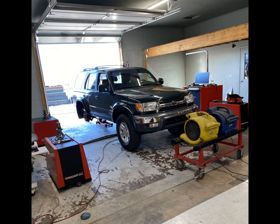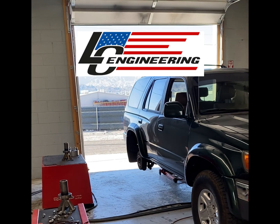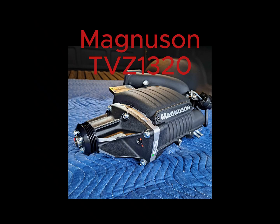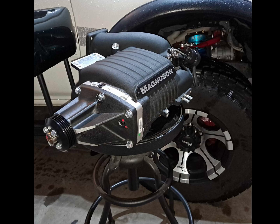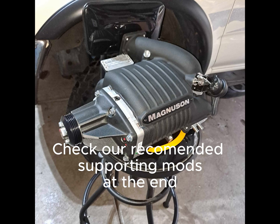What's up guys, this is Gabe from S&P Speed Innovations. We have been working with LC Engineering doing some testing with the new Magnuson TVS 1320 for the 5BZ engines. This is the same supercharger that just got released not too long ago and is specifically for the Toyota Tacomas, 4Runners, T100s, some of the Tundras — basically everything that the 5BZ was put into.